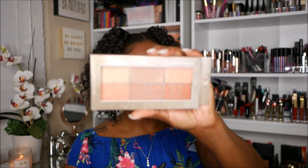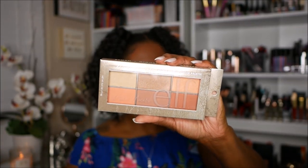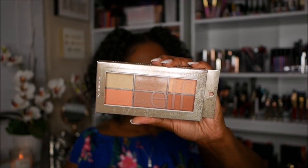This is the ELF Modern Metals Blush and Highlighter palette. Every time I saw it I thought it was so pretty, but I didn't pick it up because I wasn't sure it would work for my skin tone. Then I saw my girl Just Peachy D using it and she really liked it, so I went ahead and tried it out. I picked this up from the ELF website.